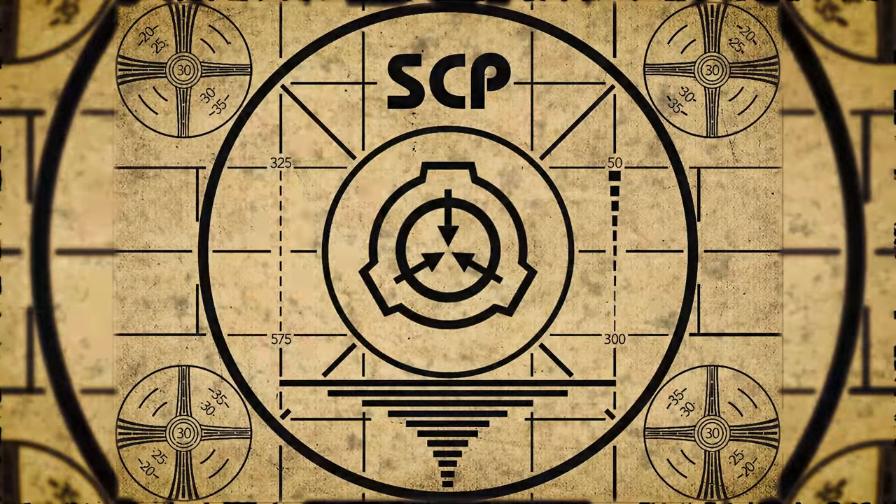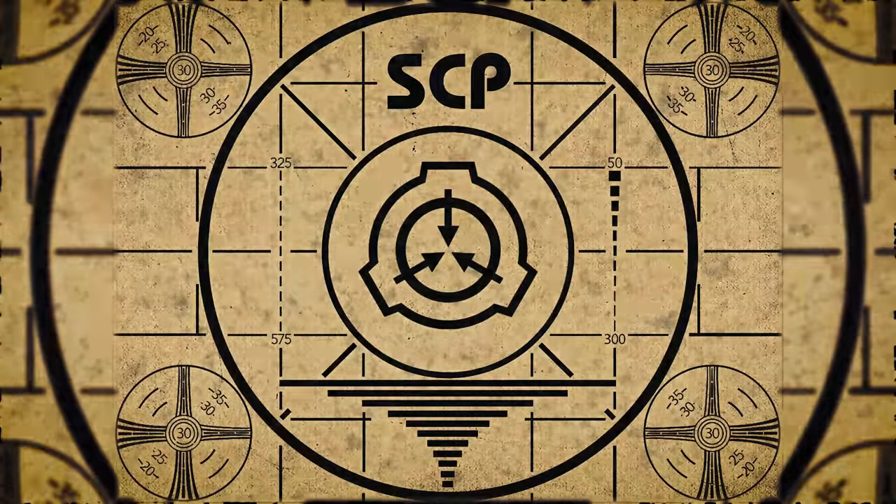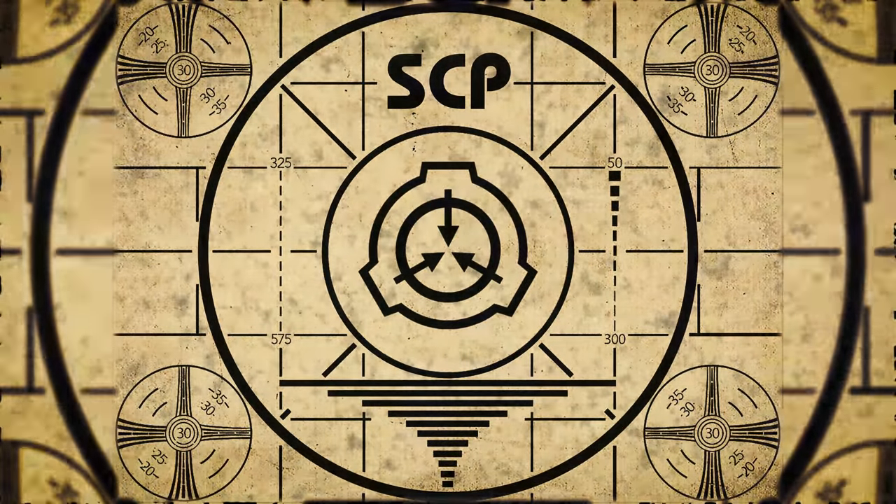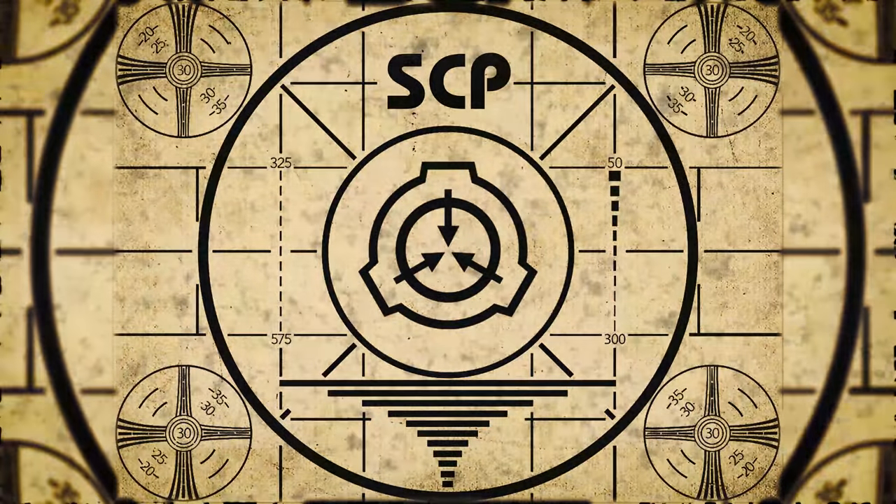Lesson complete. If you missed the previous orientation, go watch SCP-220. For the complete course, watch this playlist.